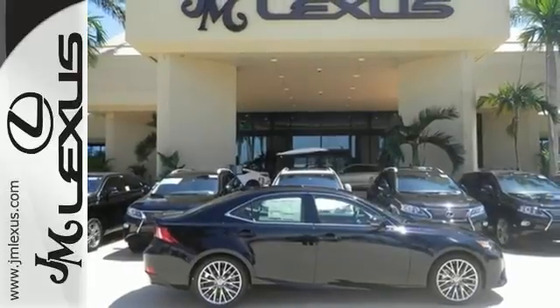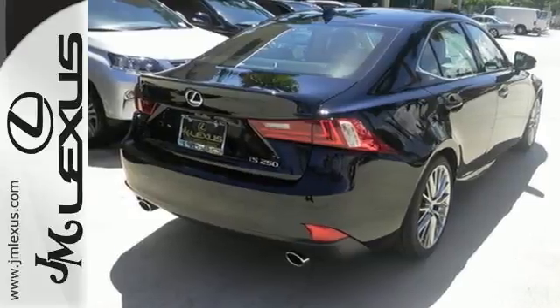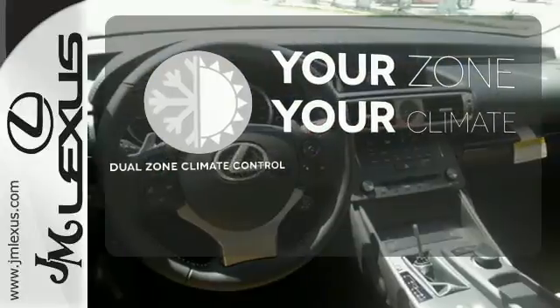Ten standard airbags, power front seats, and high-intensity discharge headlamps keep you comfortable and in control every moment. It's too hot, it's too cold — not anymore with the dual-zone climate control.